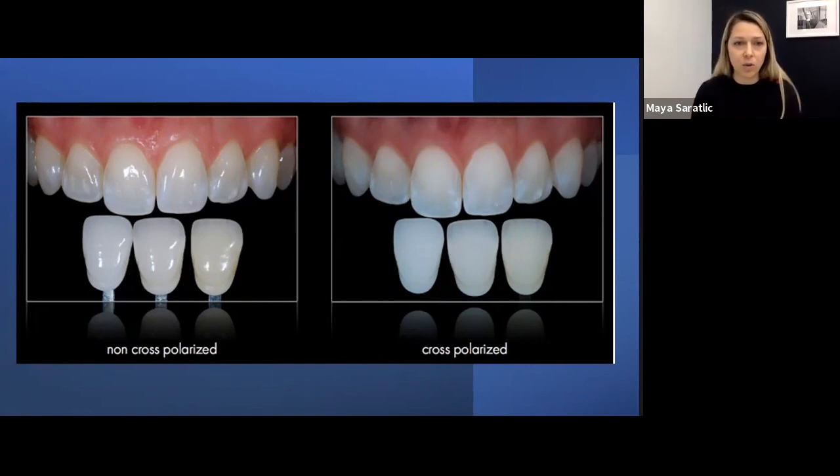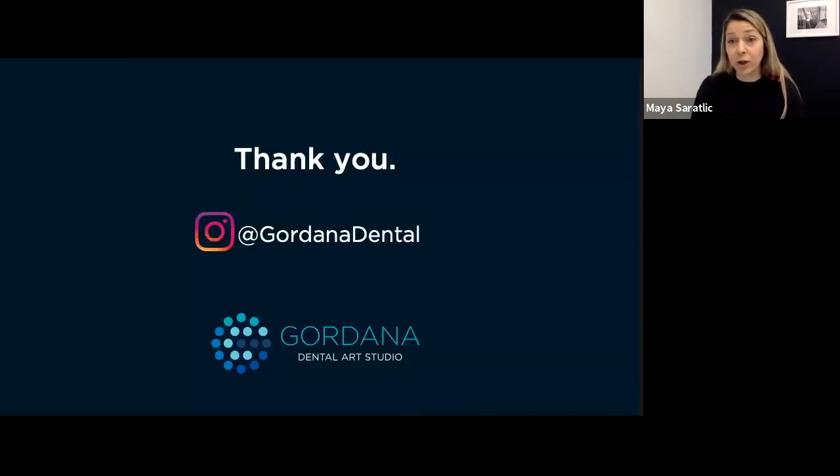That's just top-line information we wanted to share. We can also provide some literature on any of the information here. If you want to see some of our work, go to our Instagram page at Gordana Dental — you'll see the transition in our photography from when we first started a few years back to now, going from the ring flash to the twin flash. You'll really see a difference. Now let's have a look at the questions.